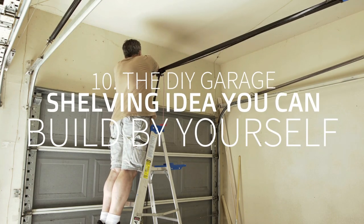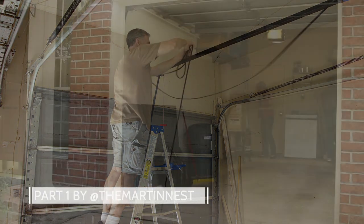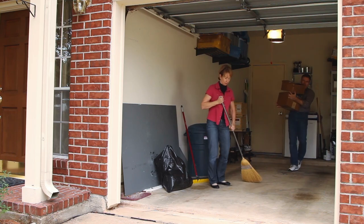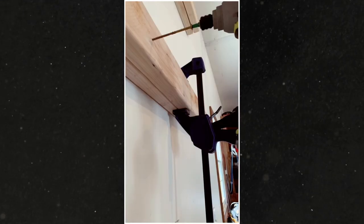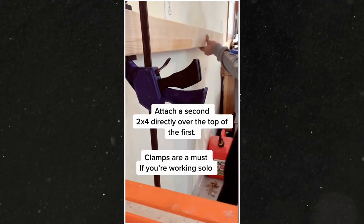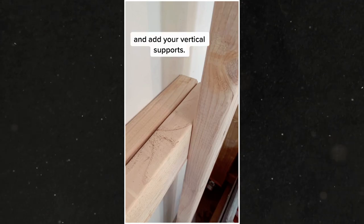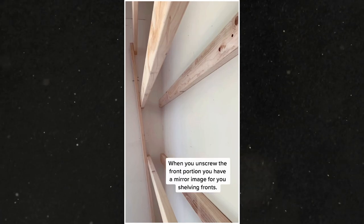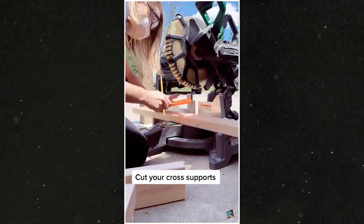Number 10: The DIY Garage Shelving Idea You Can Build By Yourself, by AtTheMartinNest. The garage is prone to clutter. You tend to store various tools here, and as a result they can conquer this area. With these effortless DIY garage shelves, you can organize your tools in a jiffy. First, mount 2x4 onto the wall and through the studs. You can use an impact driver and self-tapping star screws because they are handy. After that, attach another 2x4 over the first one. You will need a clamp to hold both boards if you do it by yourself.